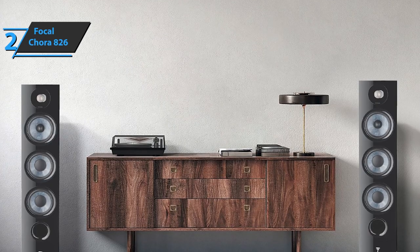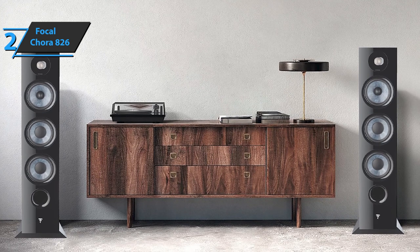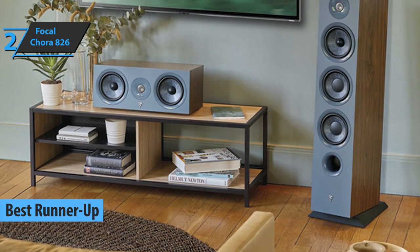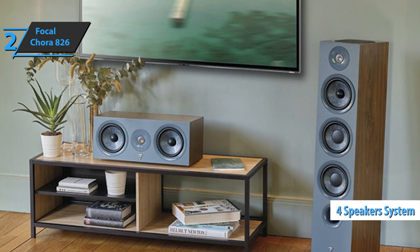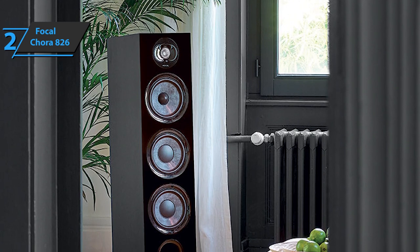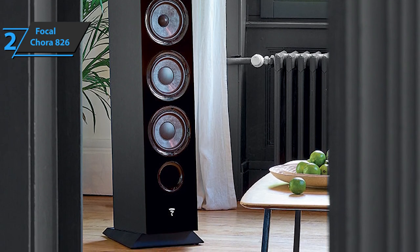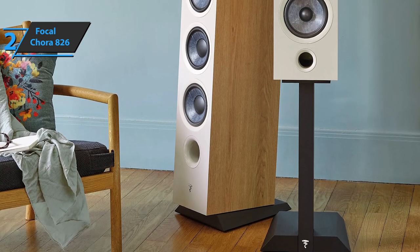The next product is the Focal Chora 826, which quite rightly took home the silver medal and the title of runner-up best floor-standing speaker on the market in 2023. We're looking at a three-way bass reflex floor speaker equipped with four drivers, two of which are intended for the bass register. Modern and innovative in its design, the Focal Chora loudspeaker also introduces a new generation of mid-range and bass drivers with a membrane called slate fiber. This speaker rests on an inclined leg that plays a role in the timing alignment of various drivers.